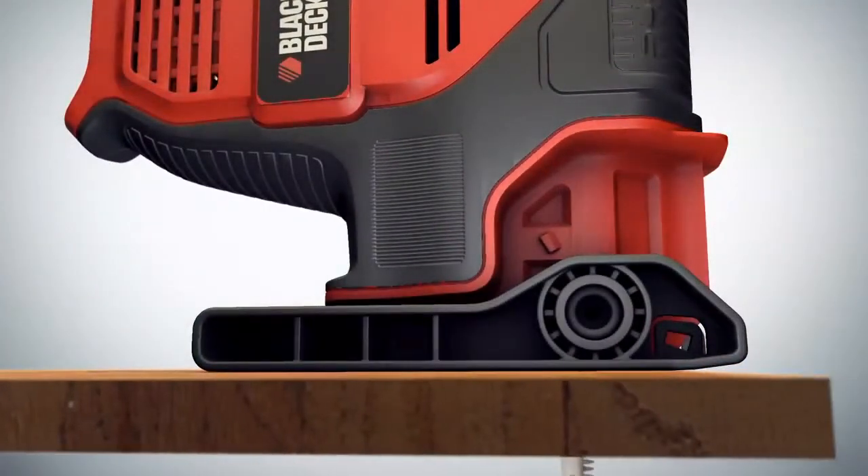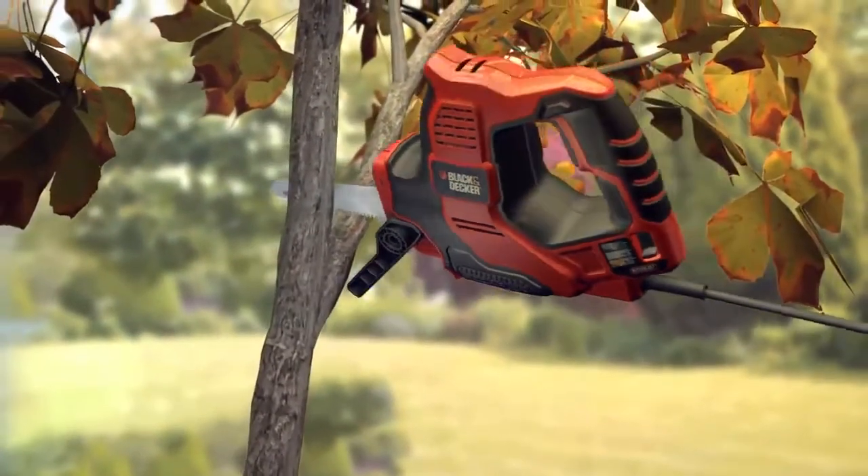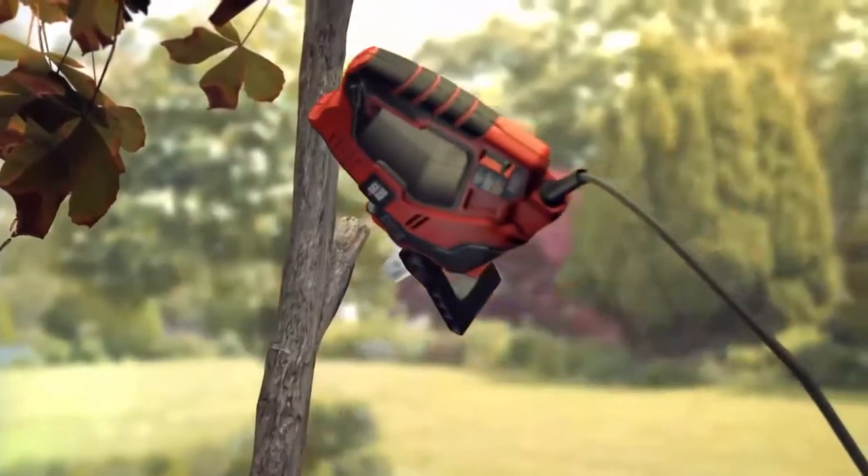It's equally at home in the garden as a pruner, whether cutting back or tidying, and the patented Brach Steady shoe ensures a safe result every time.